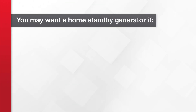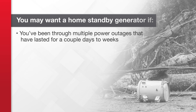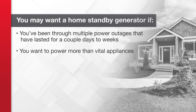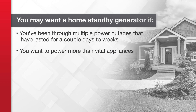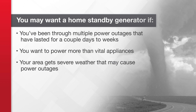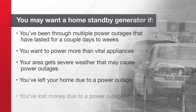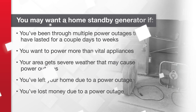You may want a home standby generator if you have been through multiple power outages that have lasted for a couple of days to weeks, you want to power more than just vital appliances or your entire home, you live in an area that gets severe weather causing power outages, you've had to leave your home due to a power outage, or you've lost money in food spoilage, hotel costs, and mold or flood remediation.